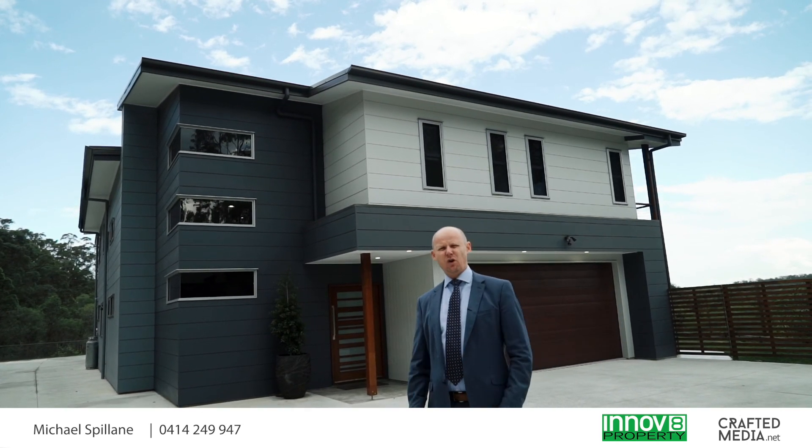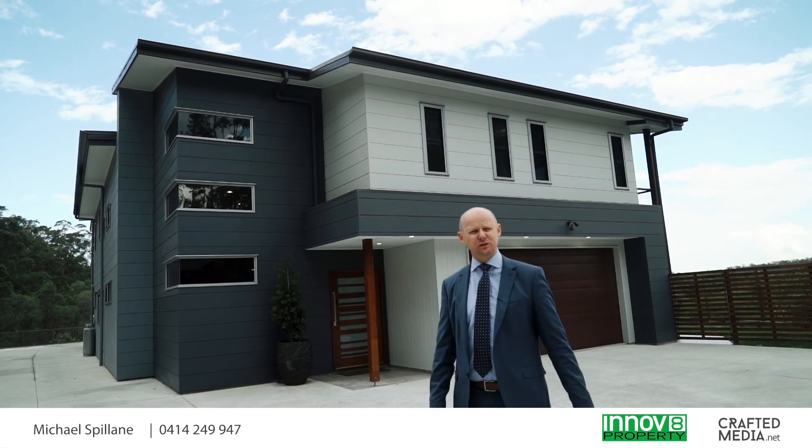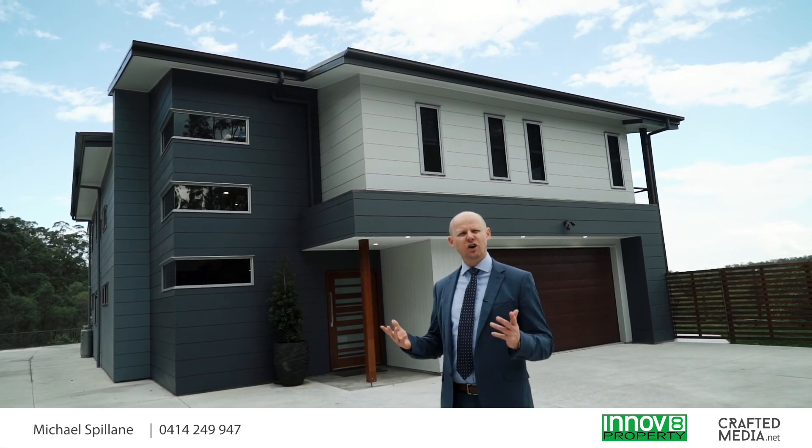You'll be looking for that perfect acreage hideaway that will suit you to a tee. Let me tell you, this property is absolutely breathtaking. So who's it going to suit?